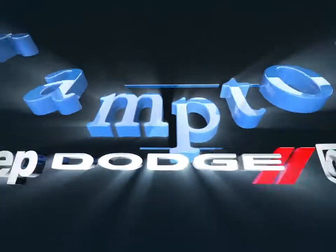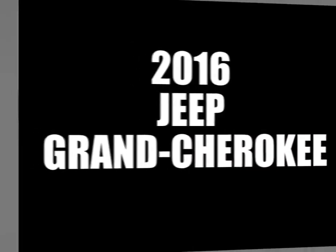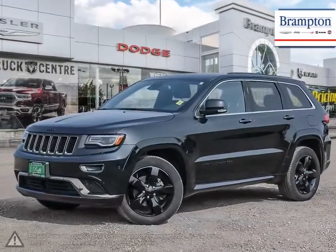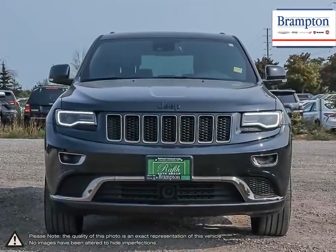Welcome to Brampton Chrysler. Today we're looking at a 2016 Jeep Grand Cherokee. The Jeep Grand Cherokee is a tough competitor when it comes to being able to tackle a little bit of everything and does it with some serious style.